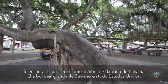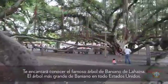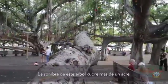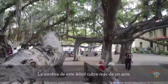You've got to love this. The famous Lahaina Banyan Tree, which is the largest banyan tree in the whole United States. The shade of this tree covers more than one acre.